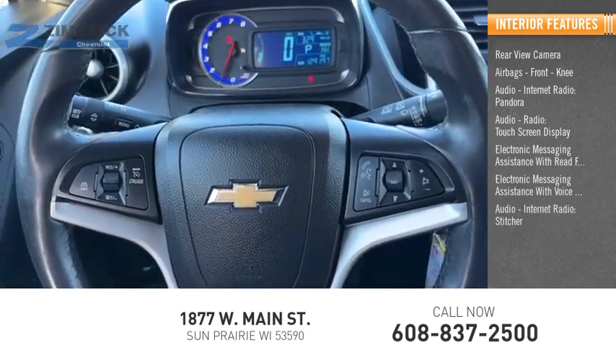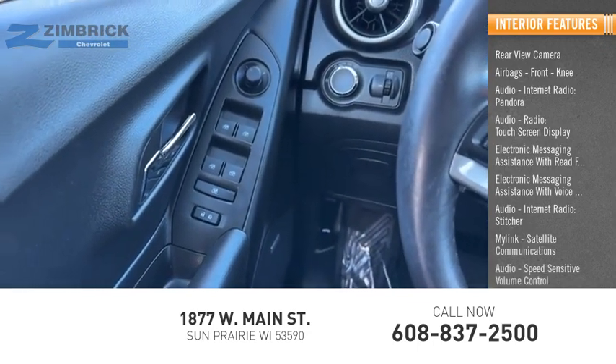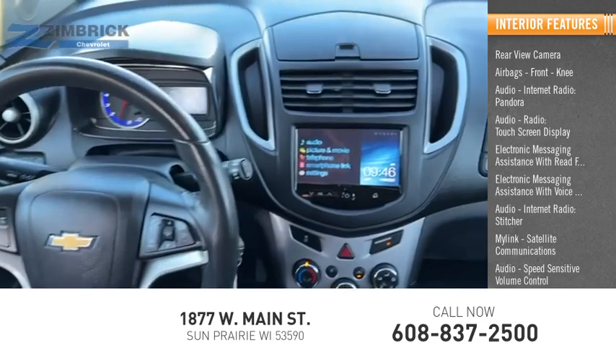Additional audio and connectivity features include internet radio, Stitcher, MyLink, satellite communications, and speed sensitive volume control. Cruise control is also included.